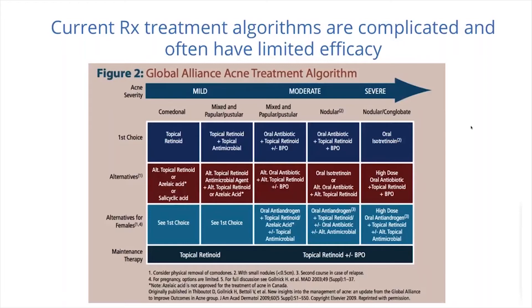For nodular, severe acne, isotretinoin has over the years been the drug of choice, though not everybody can tolerate it. In women, antiandrogens are also effective. Maintenance therapy typically involves topical retinoids and BPO, but orals are necessary for many individuals in more severe cases.